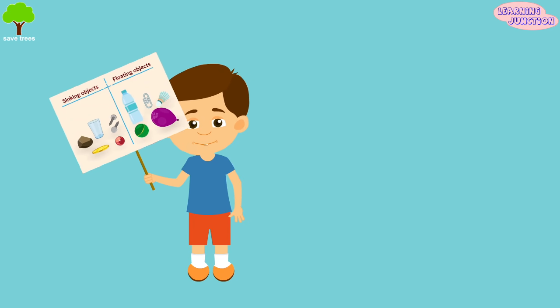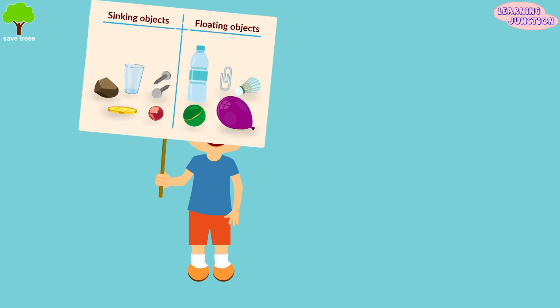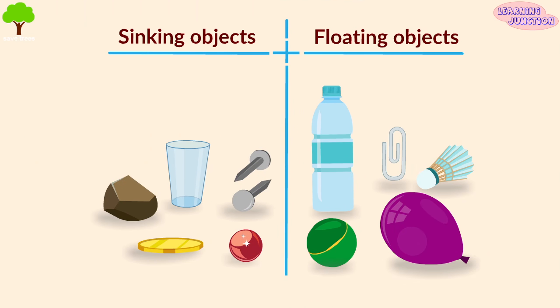Can you name some objects that sink and some that float? Some sinking objects are coins, iron nails, glass, stone and marble, and other things. Some floating objects are bottles, paperclips, cork, plastic balls, and balloons!